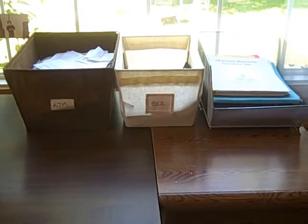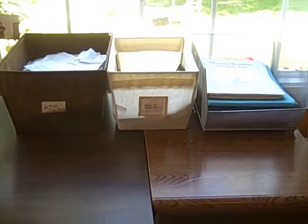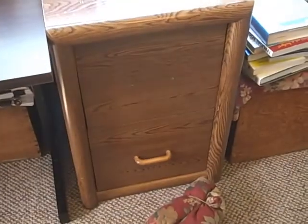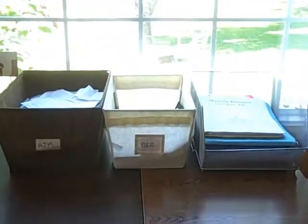On my desk here, you're going to notice I've got three bins, and that's all. All of my filing gets done into this filing cabinet right there, and it only takes me these three bins.